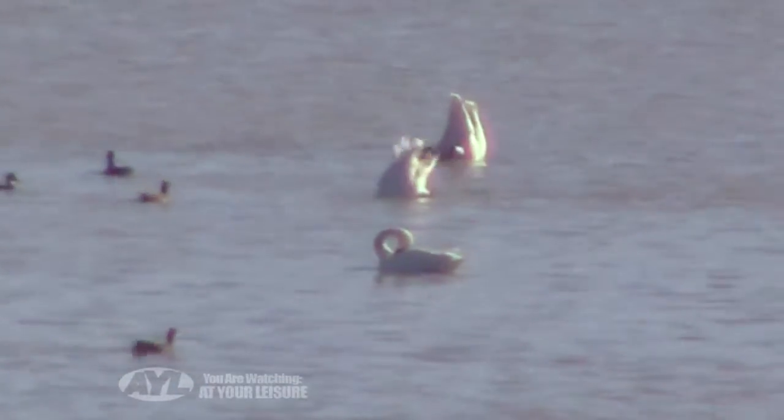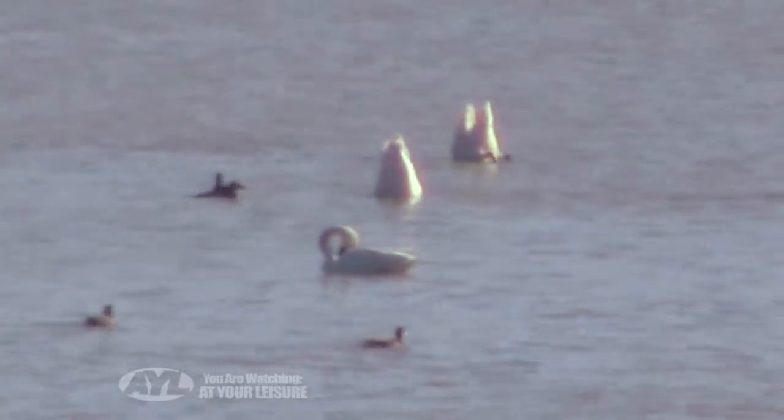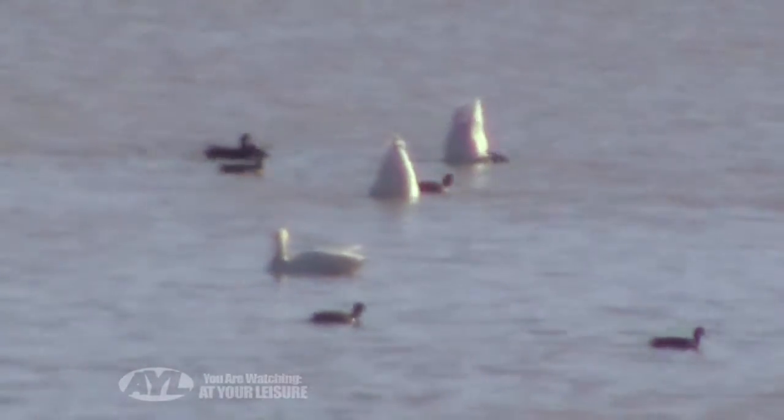Their larger cousin but less often seen, the trumpeter swan, also makes a visit. Ducks called widgeons filter in to grab bits of leftover weed which float to the surface.